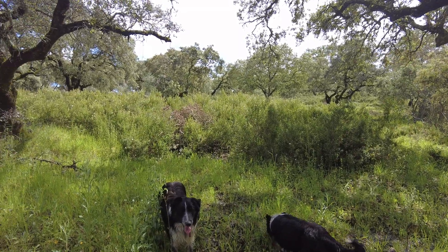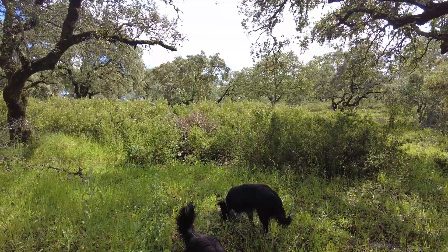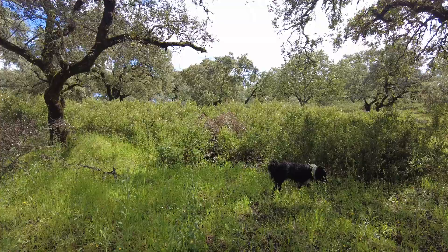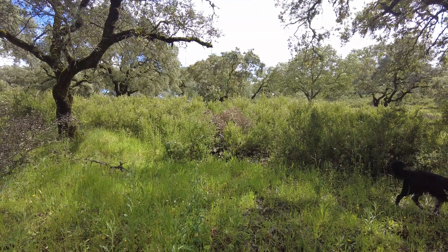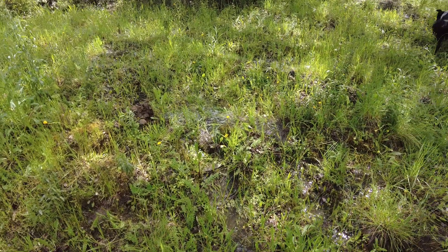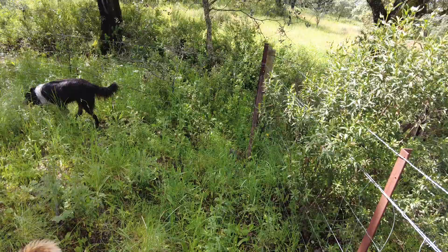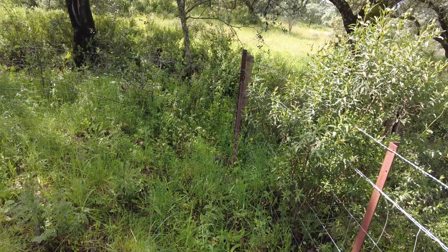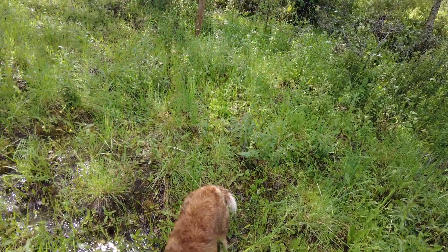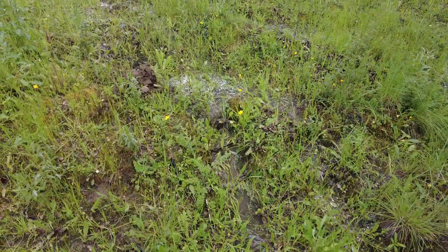Welcome to the Suerte del Molino farm in Andalusia, Spain. It's green, it's warm, and it's wet. I'm here at the lowest point of the land, the corner post. This is the north western point, and the water is flowing.